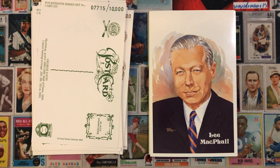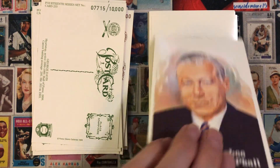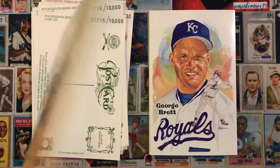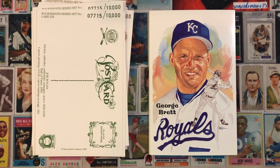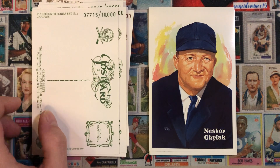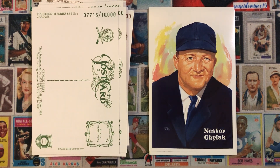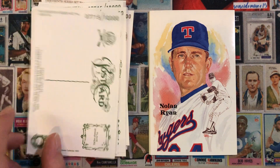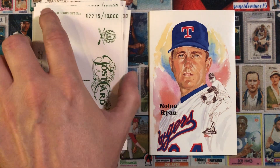Next we have Lee MacPhail, Joe Rogan, George Brett, and Nestor Chylak. He's got a great card in the 1955 Bowman set that I'd love to pick up at some point. Probably my favorite card from this group.